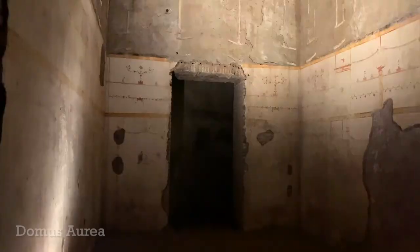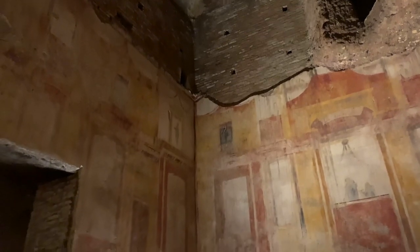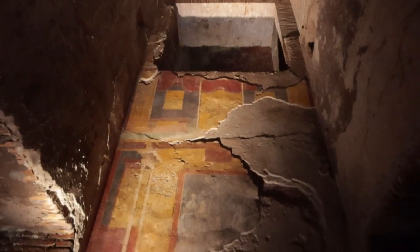The next site is the Domus Aurea — the golden house. This was Nero's golden house. Nero was one of the first five emperors and he built this enormous villa that took up three of the seven hills of Rome. I absolutely love visiting the Domus Aurea. It is an active archaeological site and they are constantly excavating it — every time I go, I see something new.